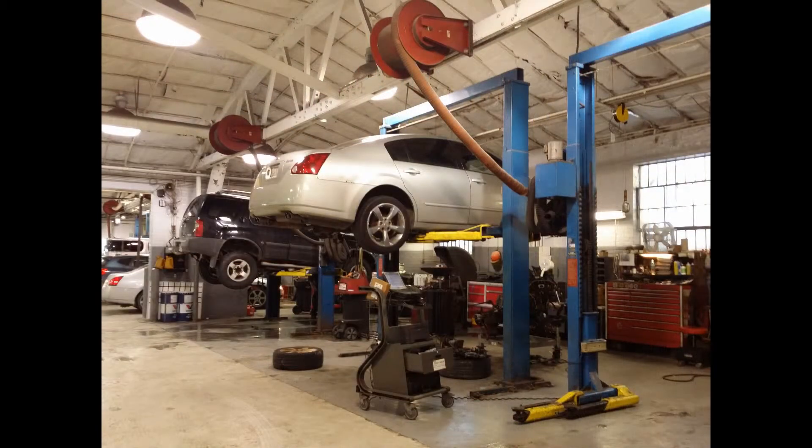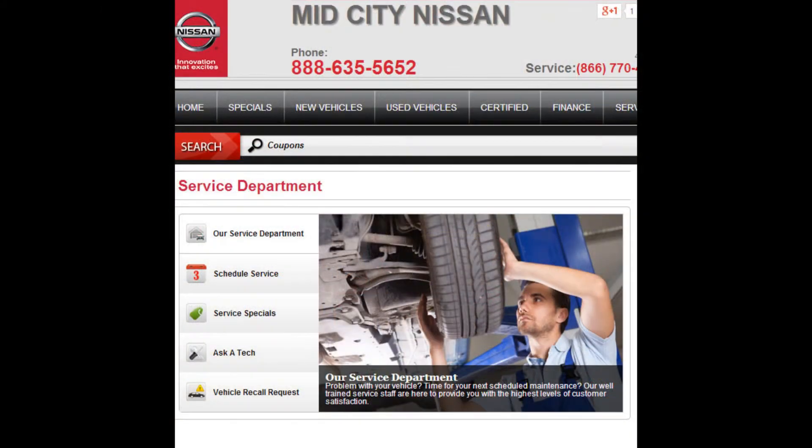When you are done in the business office, your salesperson will show you where you would bring your vehicle for maintenance and care. You can also schedule any future maintenance from our website, and know that we offer shuttle and loaner services.